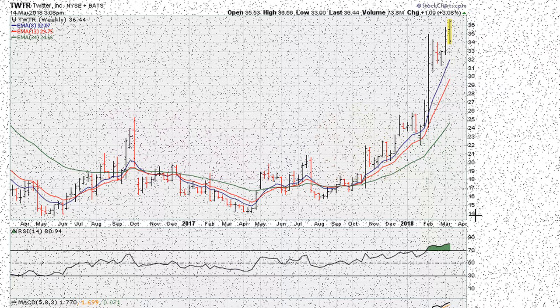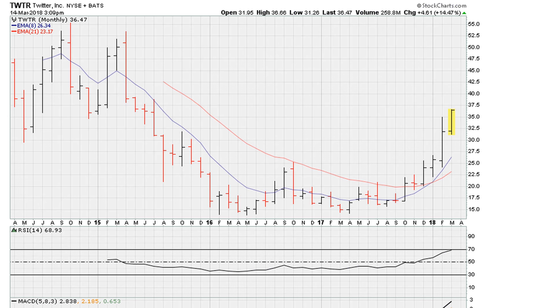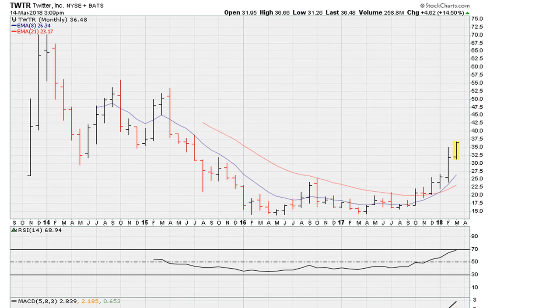Eric from motherofallcharts.com — let's take a look at the charts for Twitter. We can see here on this two-year weekly chart that it did break out about last week. The breakout was at about the $33 price range. It looks good on the weekly, and also because the RSI is above 69.1.